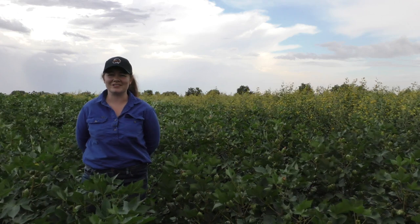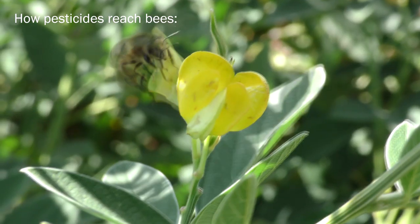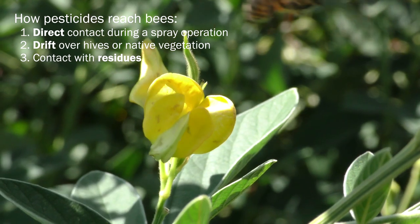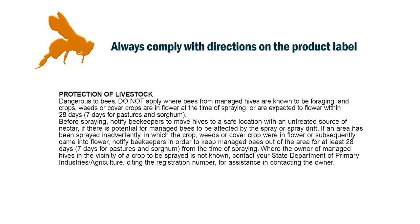It's important as crop managers to be aware of bees, particularly at times of spraying. The productivity of beehives can be affected either directly through spray application or indirectly through drift or dried spray deposits. Some sprays can be more harmful to bees than others. Look for special statements on the label such as 'dangerous to bees' and 'do not spray over crops where bees are foraging'.